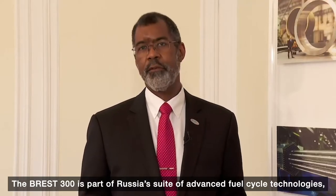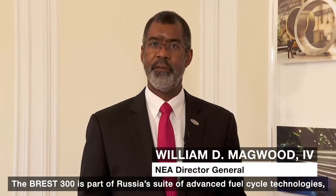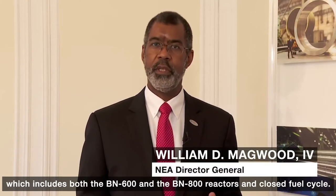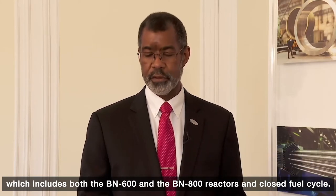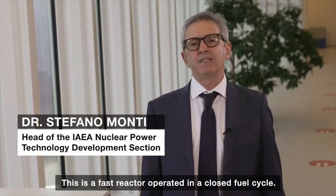The Brest-300 is part of Russia's suite of advanced fuel cycle technologies, which includes both the BN-600 and BN-800 reactors and the closed fuel cycle. This is a fast reactor operated in a closed fuel cycle.